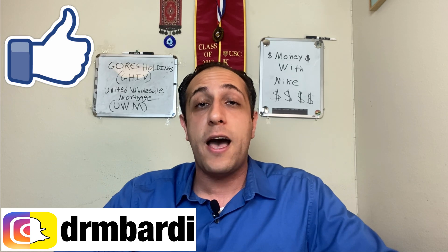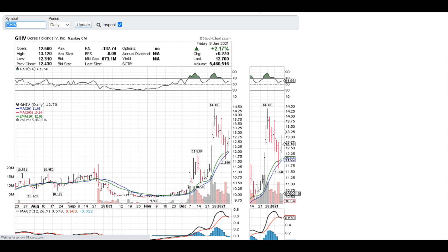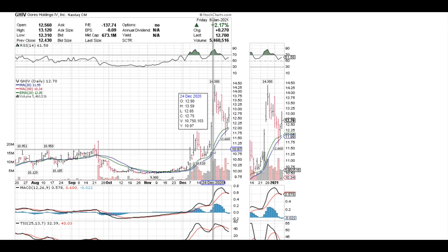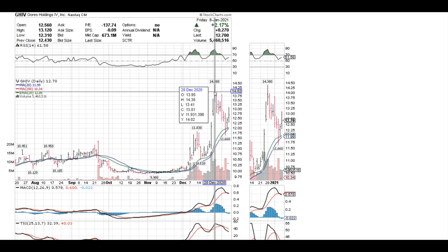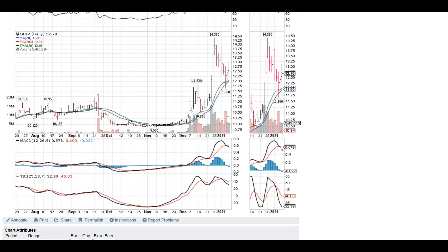Let's check out what's going on with Gore's Holdings, ticker symbol GHIV, soon to be merging with United Wholesale Mortgages — ticker will change to UWM — within the next two weeks. January 20th is the merger vote date, and January 22nd is when the stock change will happen. Looking at the chart, Gore's started moving up on an uptrend, hit around $14–$15, then started moving back down as the hype died down. Now, getting closer to the merger date, it has been continuously going back on an uptrend.